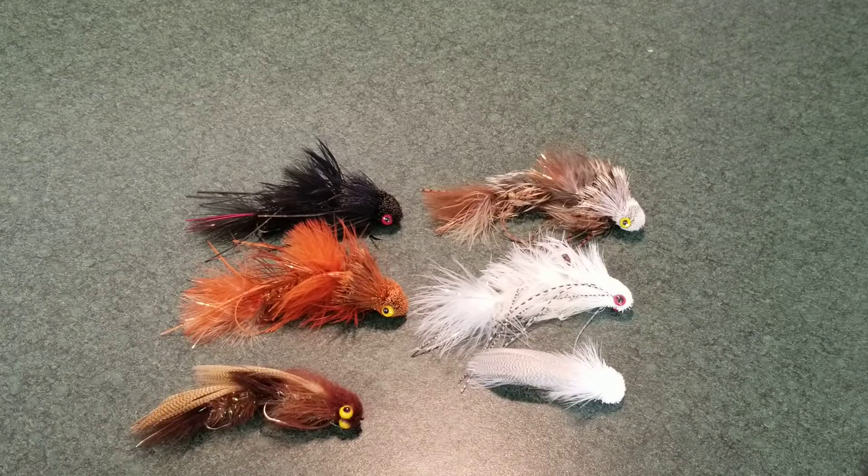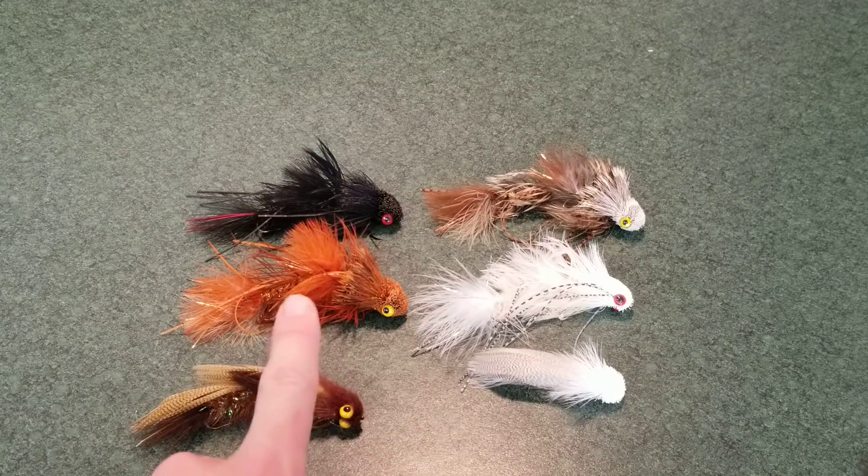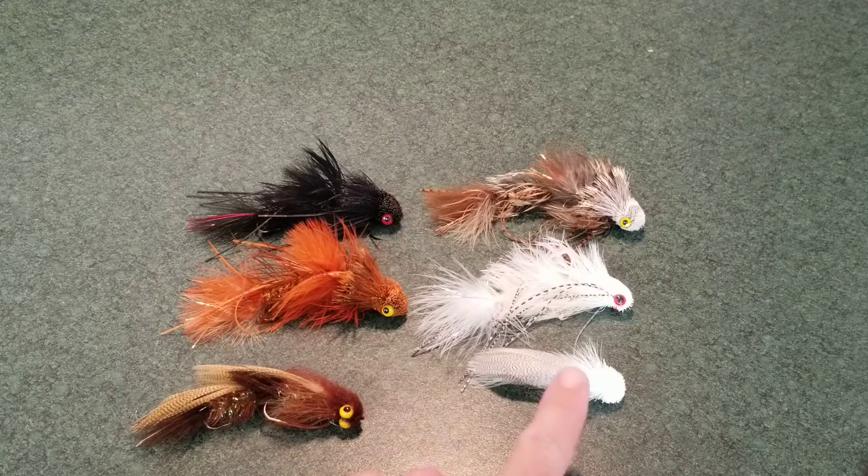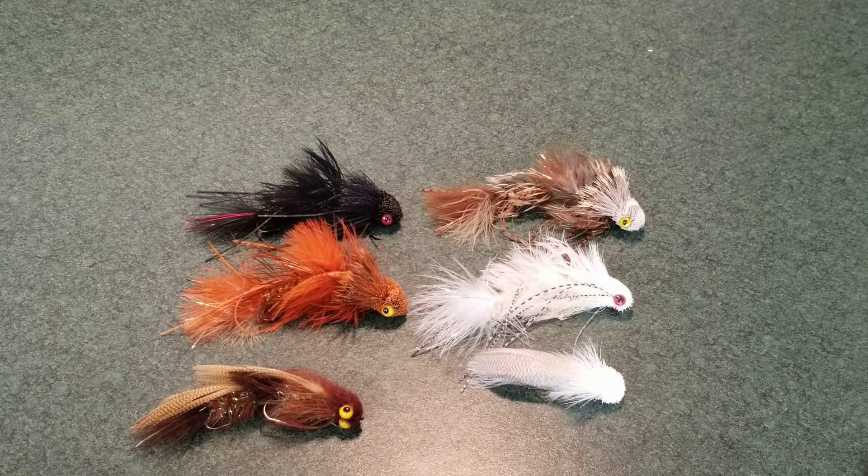It's an intermediate sinking line that we have on our Orvis reels. The flies are kind of divided up here — the left side is going to be more what I use for darker, cloudy days as well as approaching nighttime, and I like to use the light-colored or white flies for sunny days.